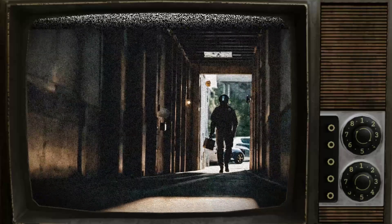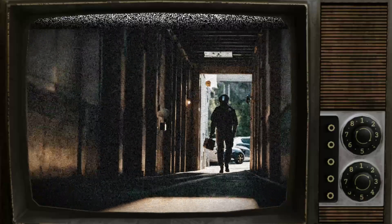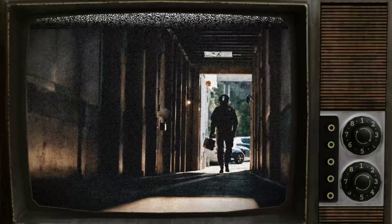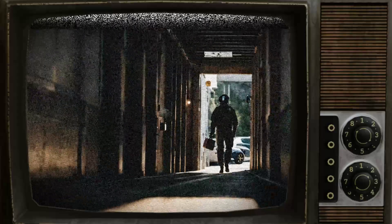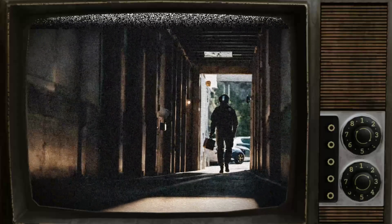This unexpected outcome was deemed a minor containment breach, prompting a warning to avoid similar tests in the future. Overall, the test results revealed the enigmatic and perplexing nature of SCP-1491, raising more questions than answers about its true identity and capabilities.